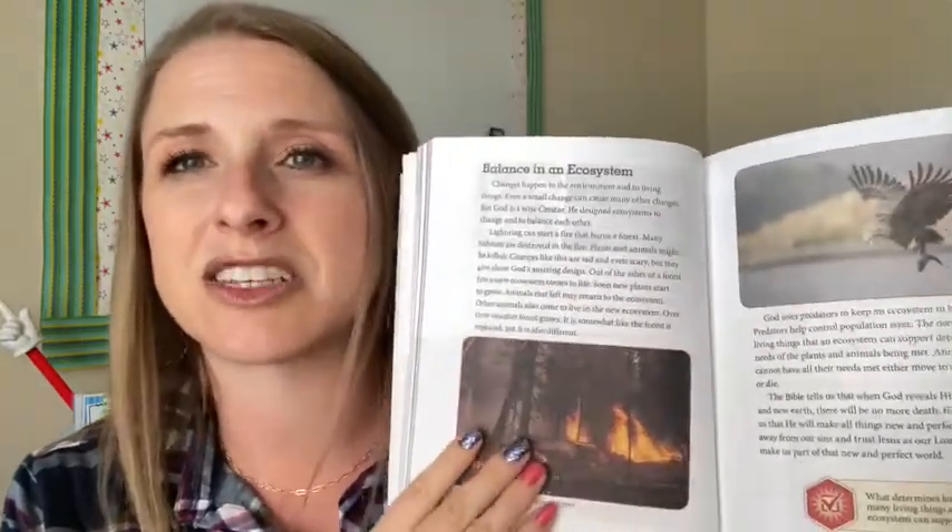Unfortunately in public school, the experience portion is pretty much cut out. So there are really two ways you can learn something — I either tell it to you or you read it yourself. That's kind of the approach with a lot of subjects, science being one of them.